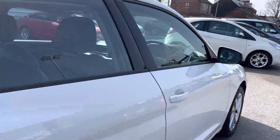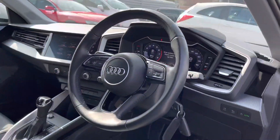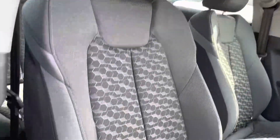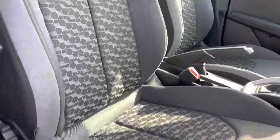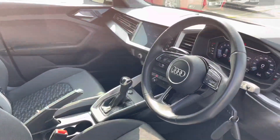Inside at the front of the vehicle, you have a leather multi-function steering wheel and a very nice digital cockpit. The front seats have plenty of adjustment in the driver's seat so you can easily find the perfect driving position and be comfortable. The very stylish cloth interior continues here to the front.